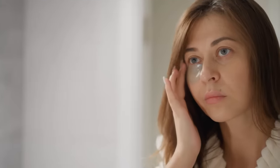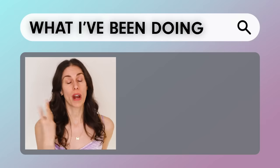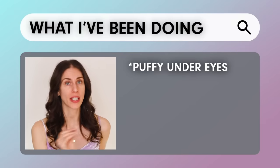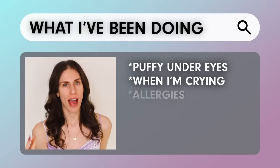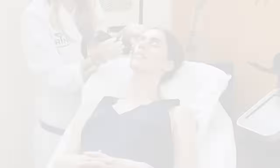Things like radio frequency, which are used in medical clinics and offices, can also be done at home. I want to share what I've been doing for my puffy under eyes — whether from crying, allergies, lack of sleep, or just the anatomy of my eyes. To speak about advanced treatments like radio frequency, LED, and electrical muscle stimulation, we need to talk about the anatomy of the eye.